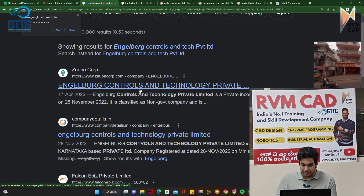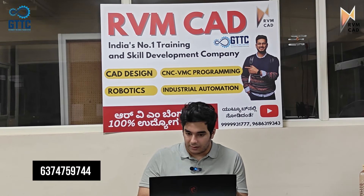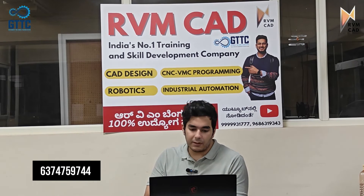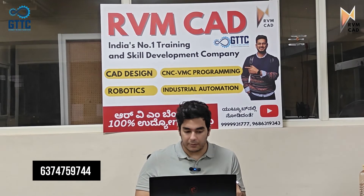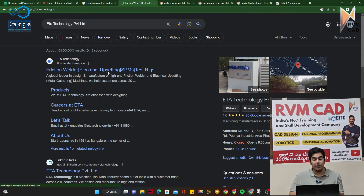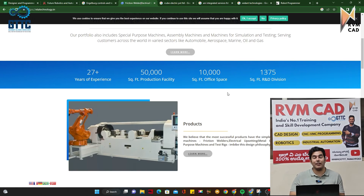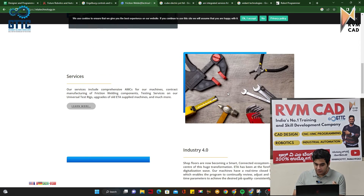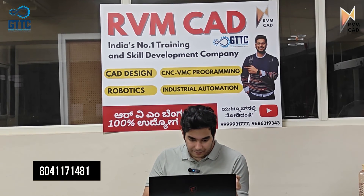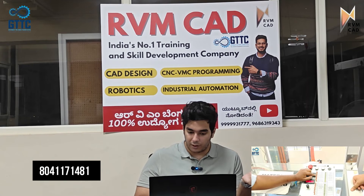Another company is Engelberg Controls and Technology Private Limited. Their number is 6374759744 — I'm giving you the number directly because it is not listed on their website. The next company is ETA Technology, also in Bengaluru — a private limited company doing good work. They are into friction welding machines, which is very high-precision work, and they use robotics as well as industrial automation. Their number is 8041171481.